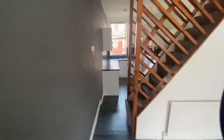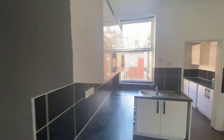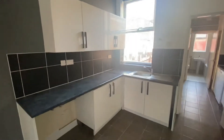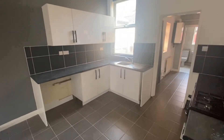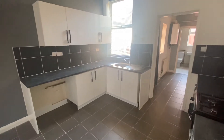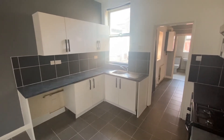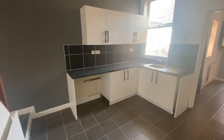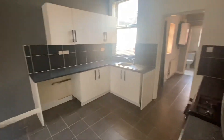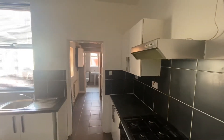As we make our way down here you will see the modern kitchen of the property. This room is a very good size and has plenty of base level storage units. It also has a stainless steel sink with a mixer tap, plumbing for a washing machine to the left, and also a gas hob with an extractor fan.